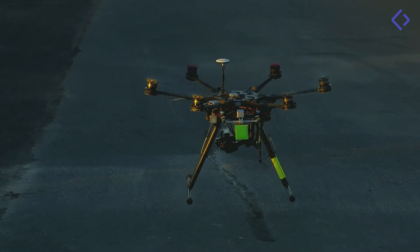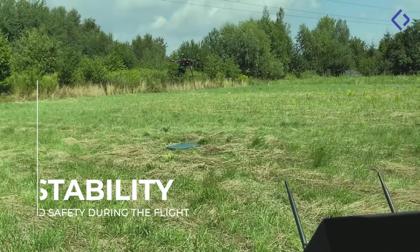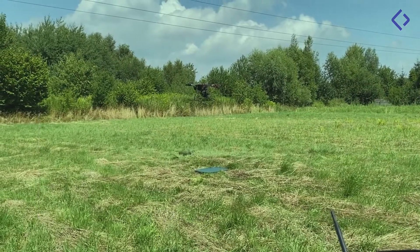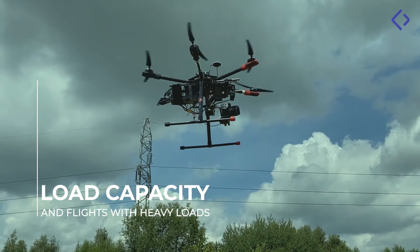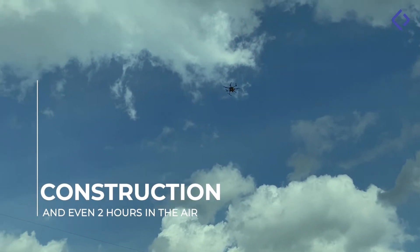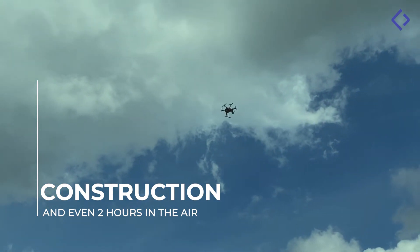What distinguishes our drones is primarily the center of gravity and the battery located on the bottom of the drone, which ensure high stability and safety during flight. The load-bearing capacity of the drone allows lifting heavy loads. The design allows you to fly the drone with two batteries, which can extend the time of the drone in the air up to two hours.